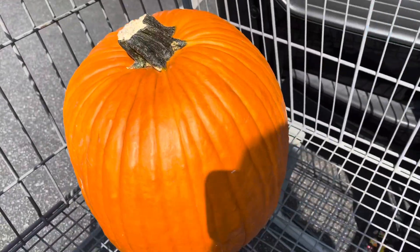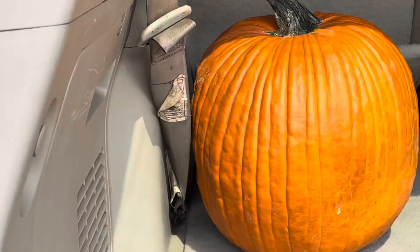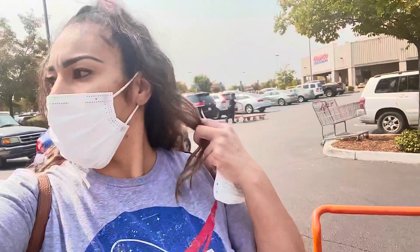We got enormous — well, pretty big — pumpkins for only $6.99. One pumpkin, two pumpkins. This is like the third day in a row we've come to Costco. I think I need to have a specific Costco haul catchphrase at this point.